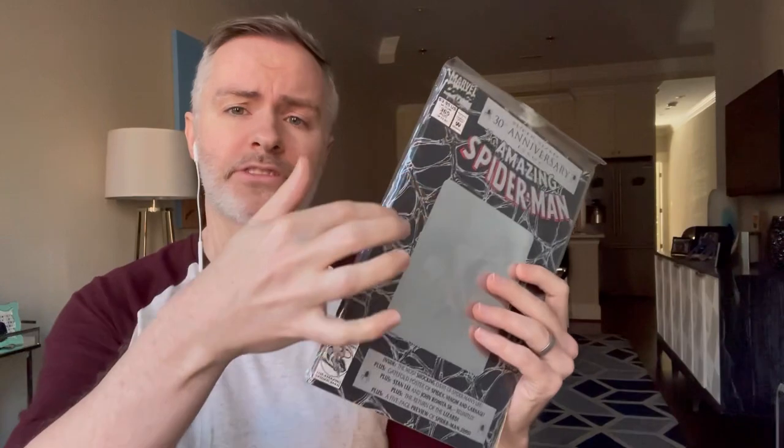Another one I'm most likely sending off is Amazing Spider-Man 365. This is the early cameo appearance — I think there's a poster in here of Spider-Man 2099. Usually when I find this book there are spine indents all down the side, but that is not the case here. It might be a 9.6, could be a 9.8 in my wildest dreams, but it's definitely a nice copy.